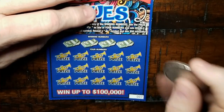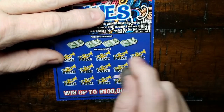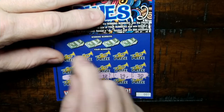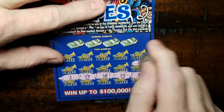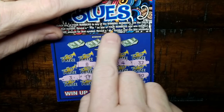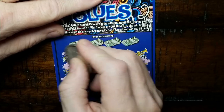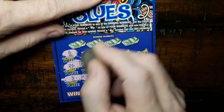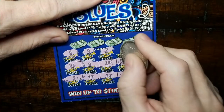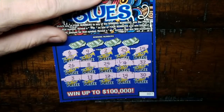This is a match-win ticket — if you uncover the stack of cash you win double, and if you uncover a money bag symbol you win fifty dollars instantly. Nine, nineteen, twenty-nine — let's see what they're gonna do to me.